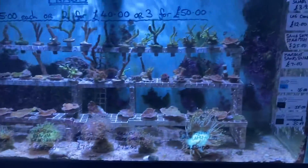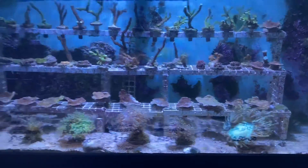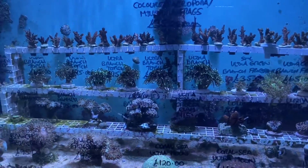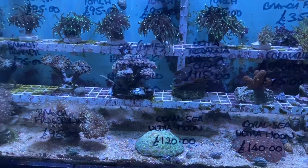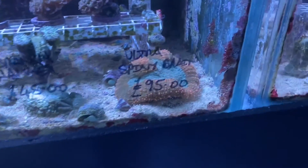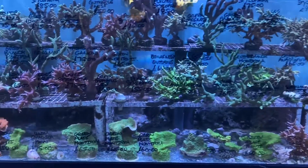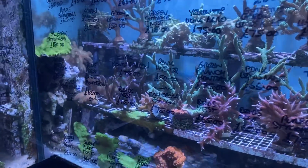Moving on to the corals — we still have our hard coral frag section together with some LPS at the bottom, including a nice big gold-tipped Cataphyllia. Across the top we have Acropora Millepora frags, some lovely torch frags, green frogspawn frags, hammers, a lovely Crocea clam, and hammer frags. There's a lovely big spiny brain that came in — quite pricey but a beauty — plus frogspawns and another spiny brain. In the large colony section we have birds nest Montipora, Anacropora, plating Montipora, branching Montipora, Stylophora, and Millechus — lots of nice-sized colonies.